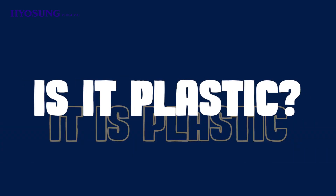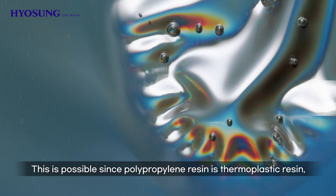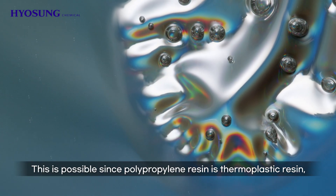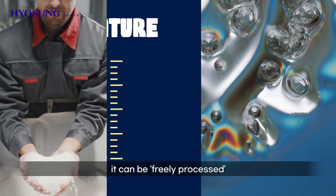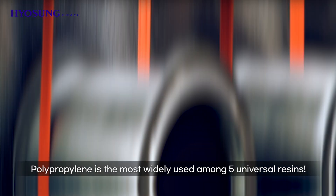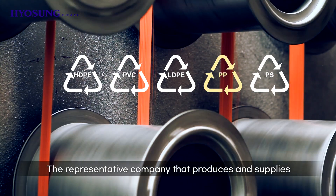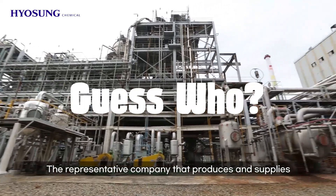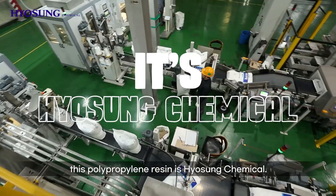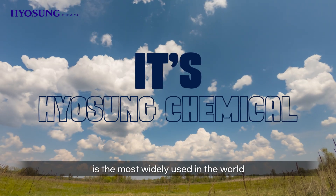What? Are masks made with plastic? This may be baffling. This is possible since polypropylene resin is thermoplastic resin — it can be freely processed when being heated and melted above a certain temperature. Polypropylene is the most widely used among five universal resins.